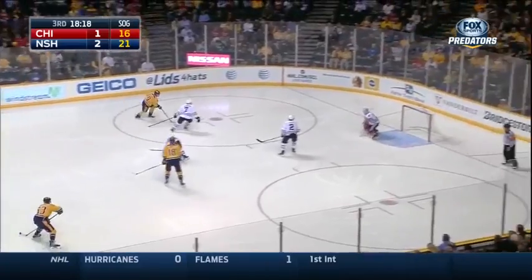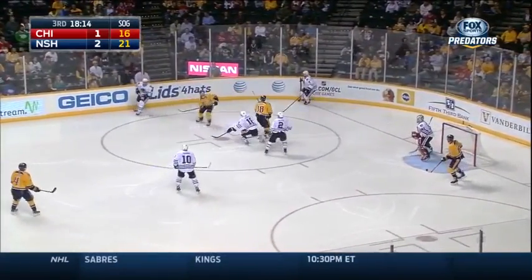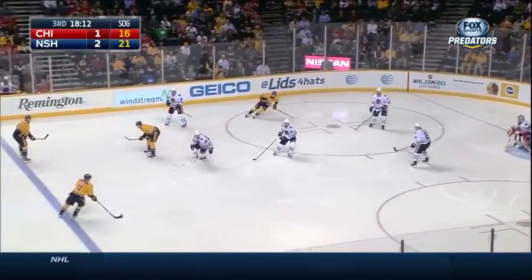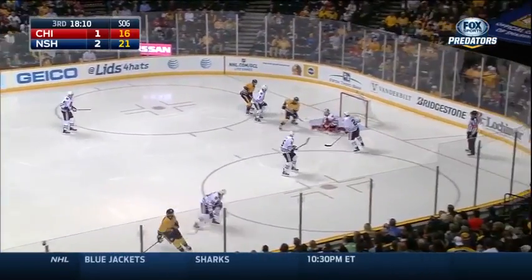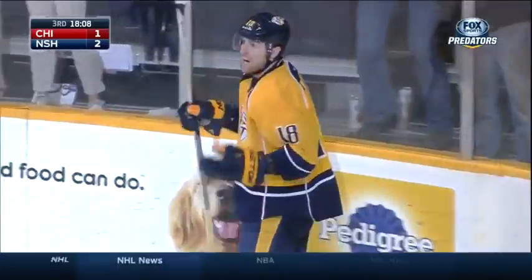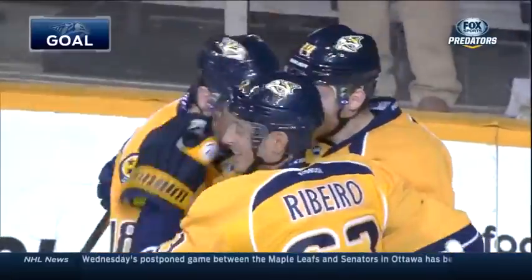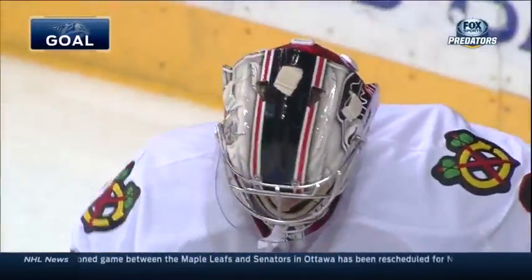Nice carom there to Neal. Here's Forsberg — a shot — and a stick save by Rantha to the corner. Forsberg gives it to Ellis, and that one behind him. And the score — the hat trick for James Neal! The Predators with the 3-1 lead.